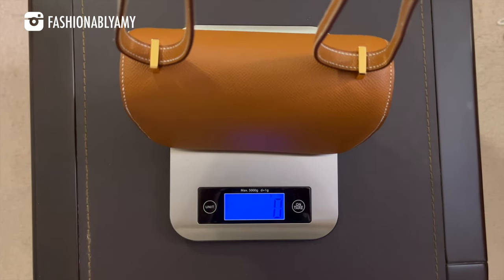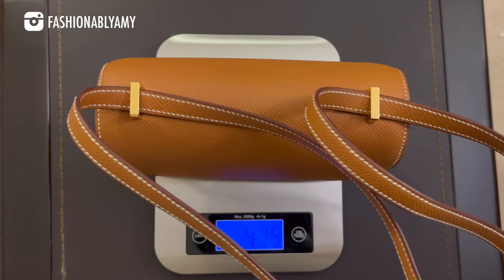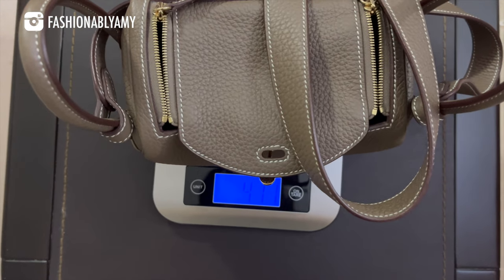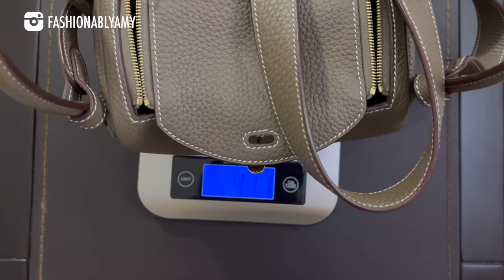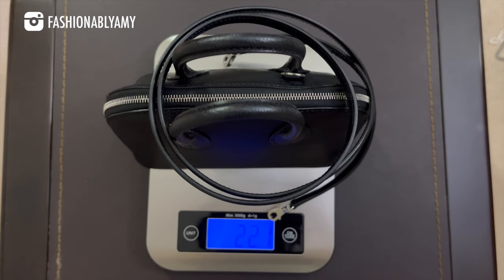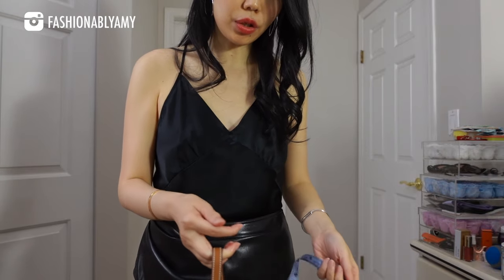Let's go ahead and weigh each individual bag — the bags are currently empty but with the straps included. The Constance weighs 416 grams. The Mini Lindy is actually 411 grams — it's lighter than the Constance. Last but not least, the Mini Bolide comes in at 221 grams. The Constance and Mini Lindy are essentially the same weight, only 5 grams apart, while the Mini Bolide is almost half the weight of the other two.